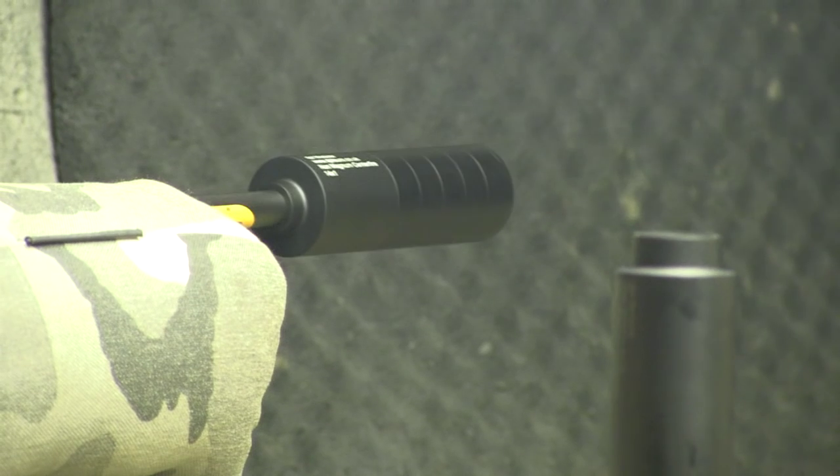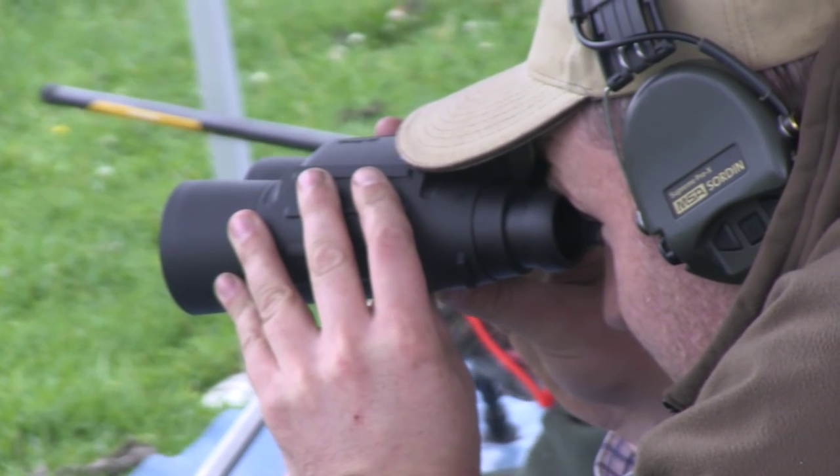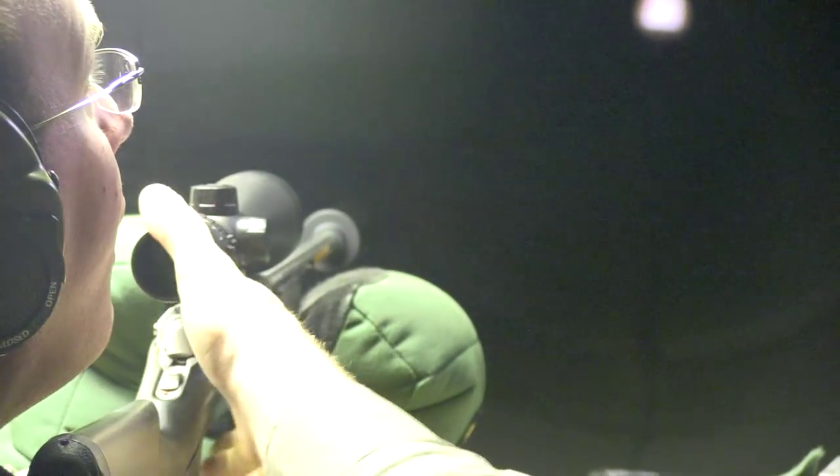The day is taking place at Calton Moor range, which has miles and miles of Derbyshire moorland to play with, and, for the Wombles amongst us, an underground range for fine tuning that zero.